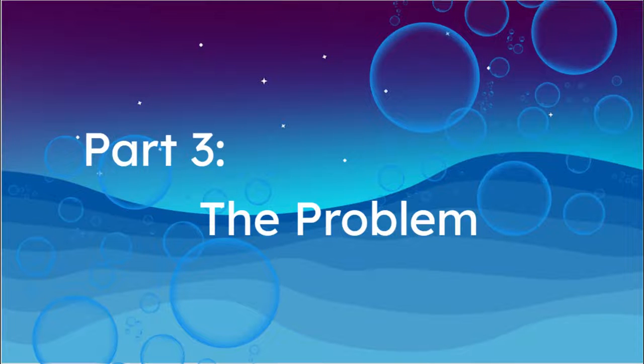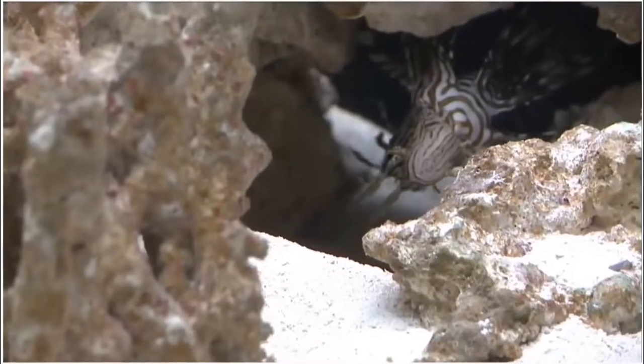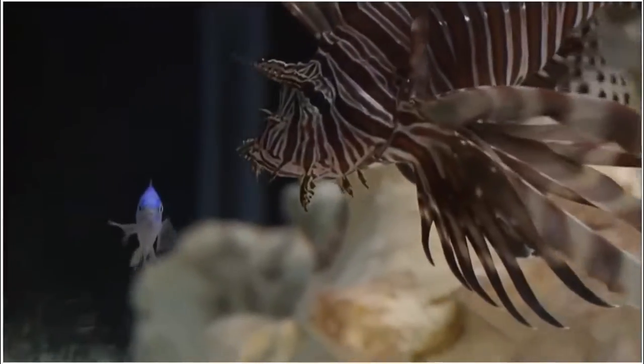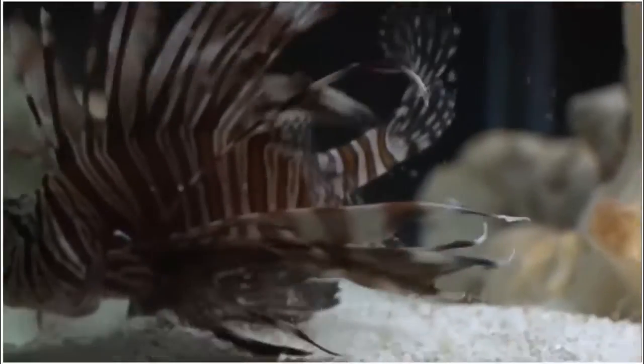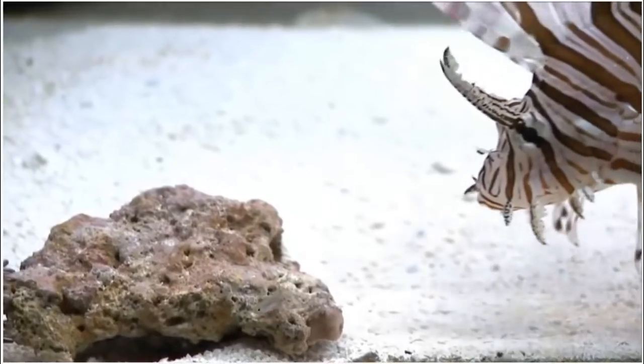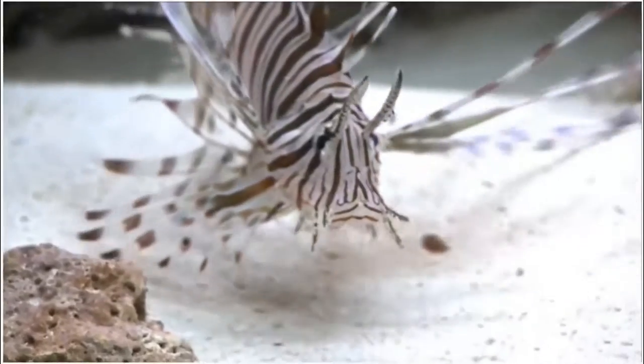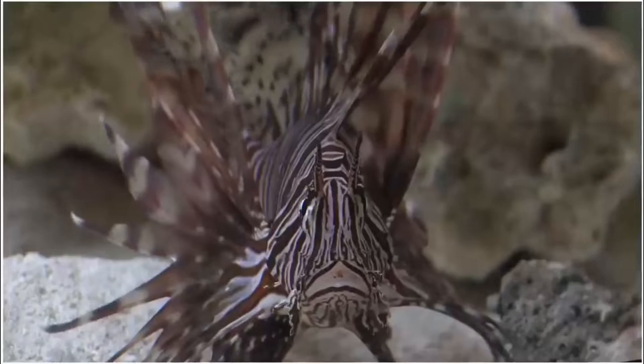Lionfish are extremely destructive, terrorizing the ecosystem and ruining coral reefs and native fish populations. The fish are indiscriminate eaters — they can eat all they can fit inside their mouths. This ability allows them to consume over 100 species of fish, crustaceans, and invertebrates in the ocean, competing with local fish like grouper and snapper by eating all the smaller fish those species also need to survive.